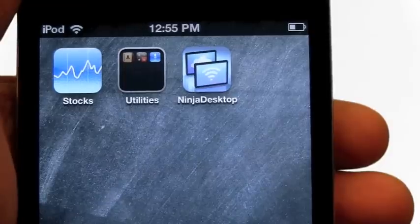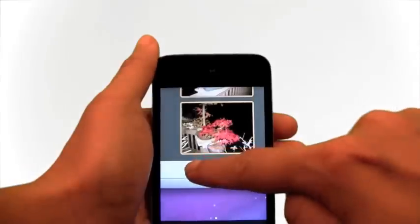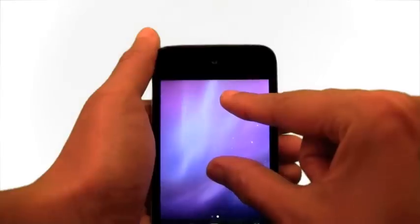Need a better way to access your computer? The Ninja Desktop app connects you with one tap to your Mac or PC. You can view and control your computer on the go.